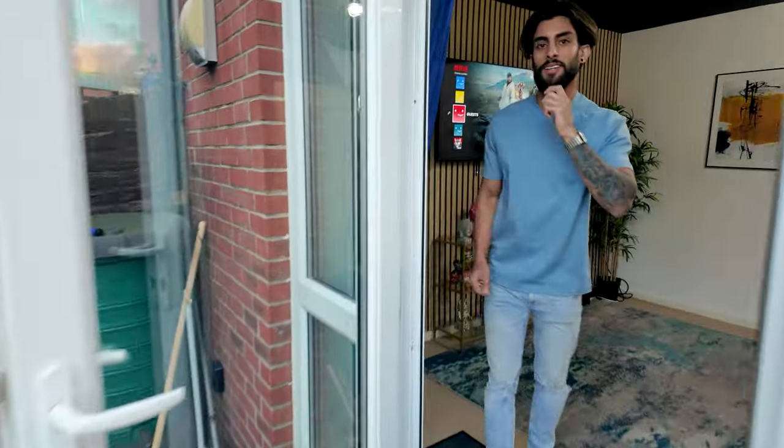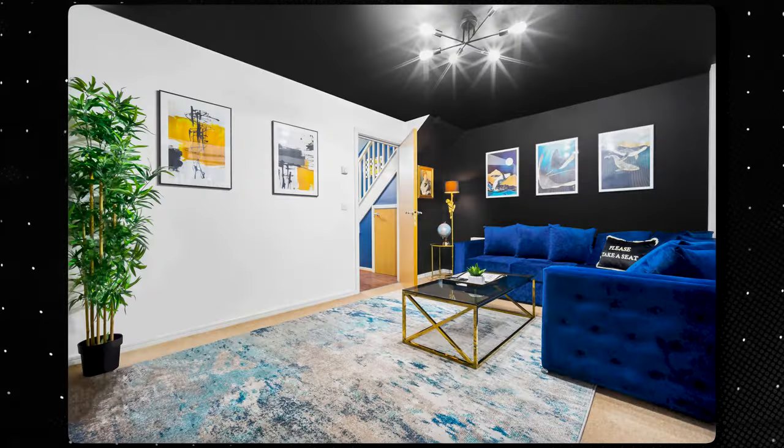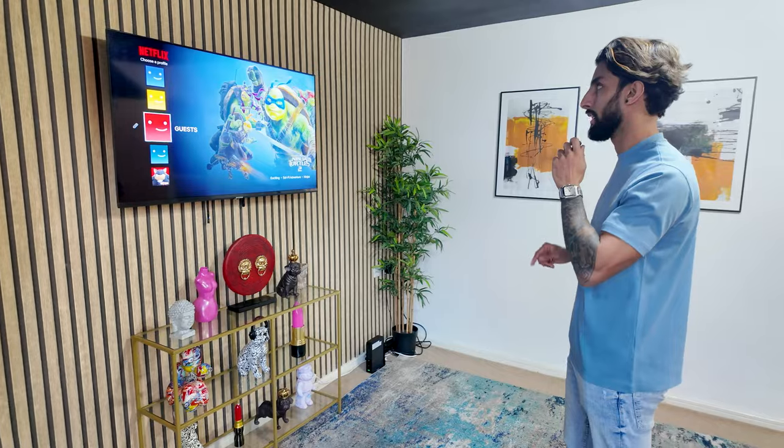As you come in, this is the living room. This living room is my absolute favourite in the whole of Manchester. I've got two properties here and this one's probably my best. We refurbed the entire property and I'll include photos of the before here.